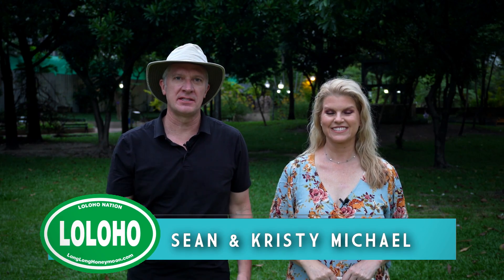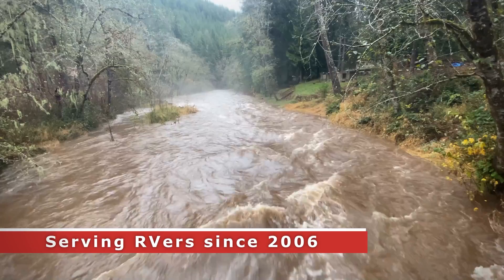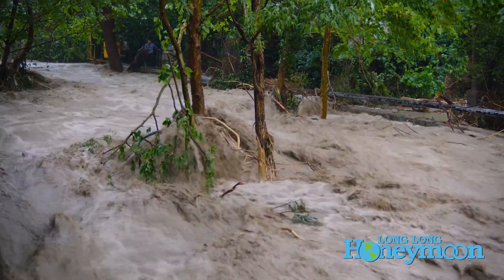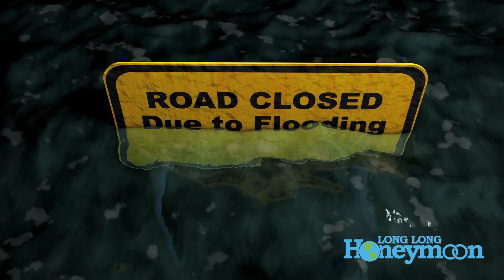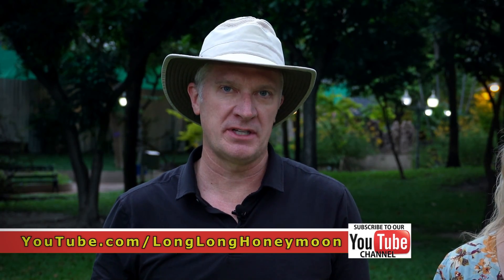Hey guys, we are Sean and Christy. This is Long Long Honeymoon coming to you with a very special Yellowstone update. As you know, in June of this year, Yellowstone was hit by unprecedented flooding, which washed out many roads and damaged many bridges. The conditions were so bad the park was entirely evacuated and closed. For the past few weeks the park has been partially reopened, but we have some very good news to report today.